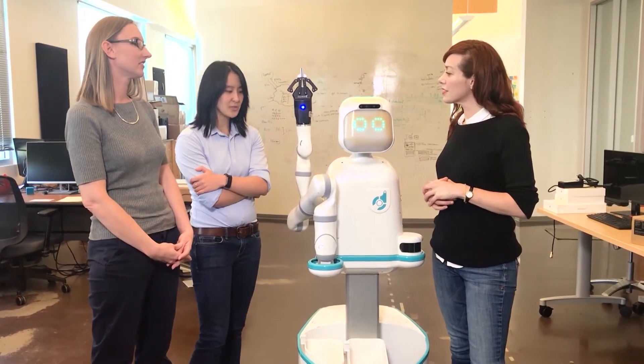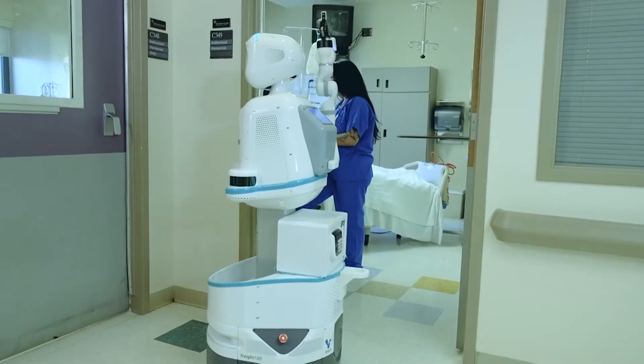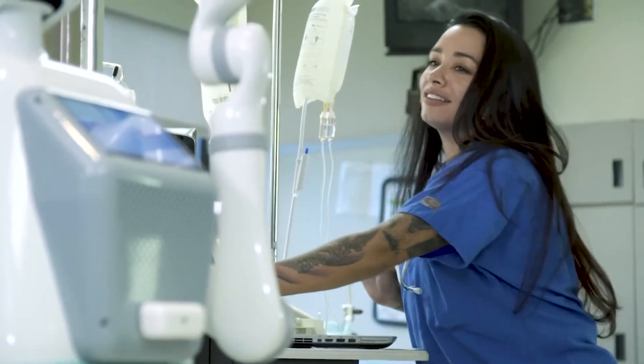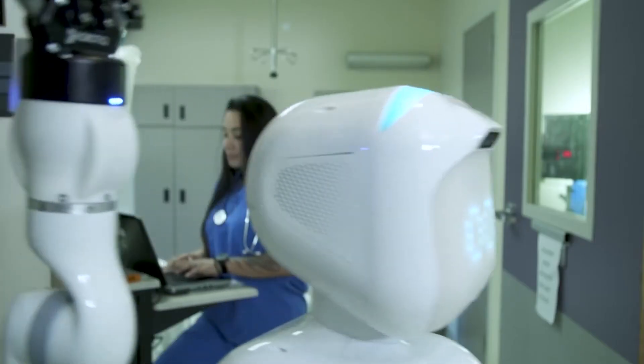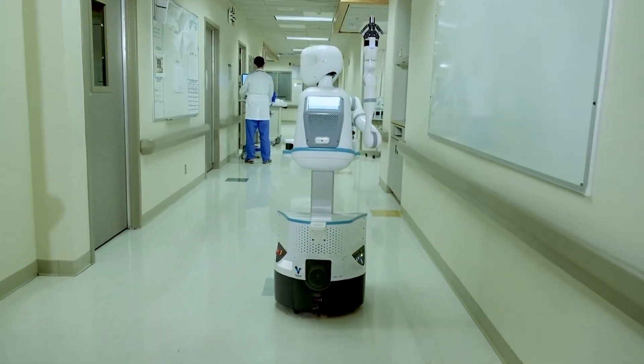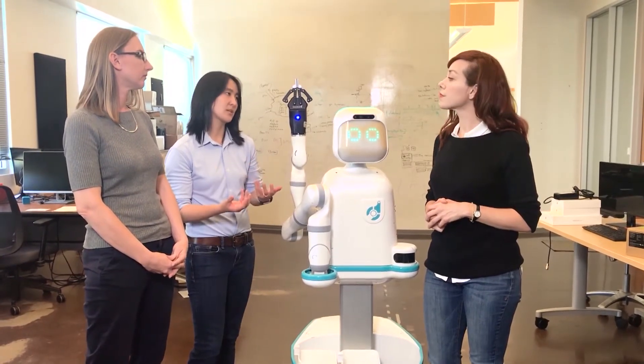Why a hospital robot? We spent a long time thinking about where there is a need for automation. The hospital became prominent to us because it was just a place where they are struggling to find the staff in order to augment the workforce. We said, if we want to go into an area where automation is going to have a big impact, then the hospital made a lot of sense from that perspective.